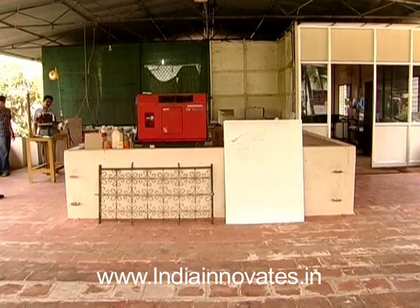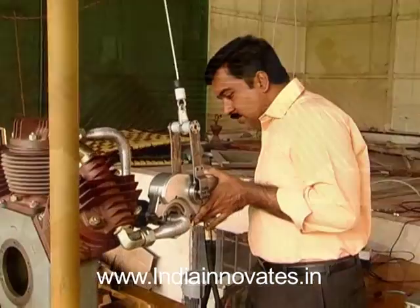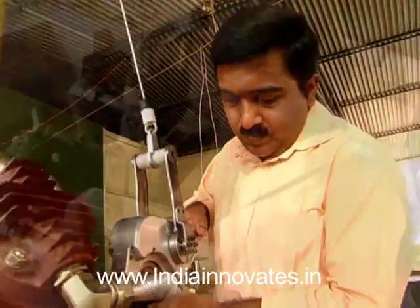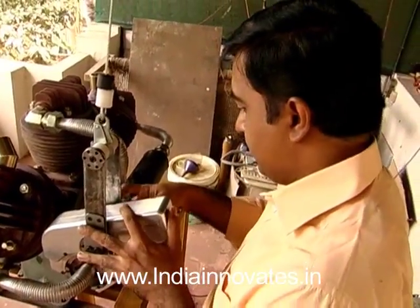Loss of productivity in the manufacturing sector can badly affect a company's bottom line. Manual tasks such as lifting loads, tightening, and hammering often result in overexertion and repetitive stress. This in turn results in medical expenses, increased workers' compensation, and absenteeism.